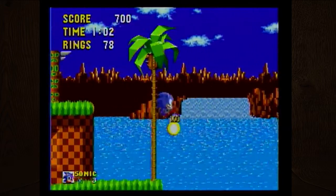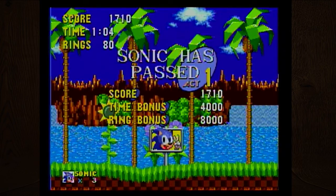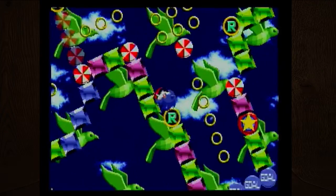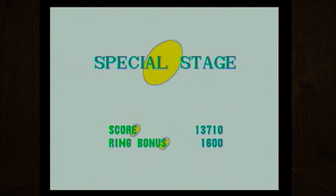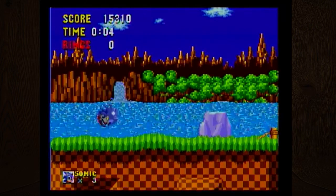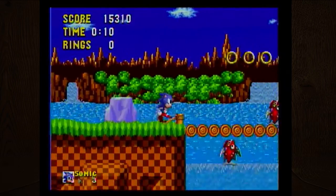What always confused me about Sonic is I grew up with Nintendo as my main console. In the Mario games, if you jumped upwards into an enemy it would kill you. But in Sonic, you can jump up into enemies and not get hurt because he has the spikes, which was always a shock to me.